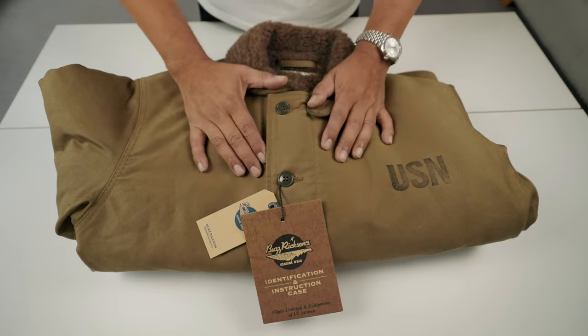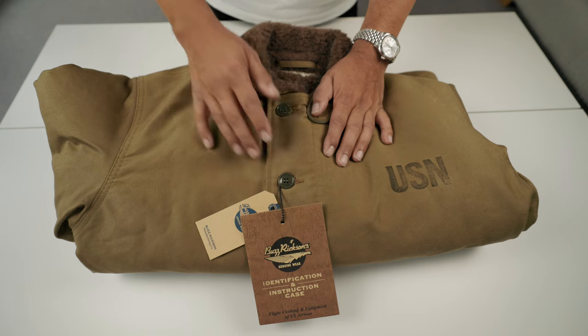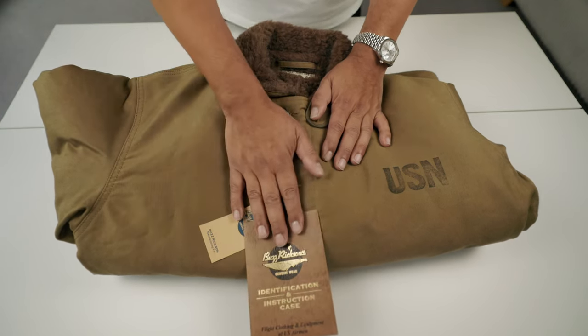First, let's talk about the jacket itself — the history of the jacket and how it evolved. Then we'll talk about the materials, and after that, why I picked this brand.